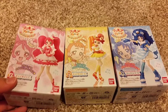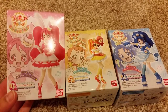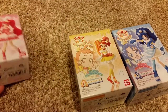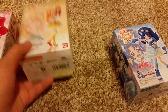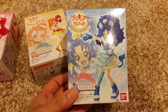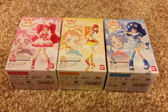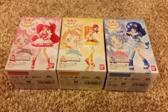The next figures I got are from Kira Kira Precure a la Mode. This one's Kira Whip — she's a bunny. This one is Kira Custard — she's a squirrel. And this one is Kira Gelato — she's like a lion ice cream. Originally I told myself I wasn't going to get any more, but I love this series so much that yeah, I'm just going to buy them.